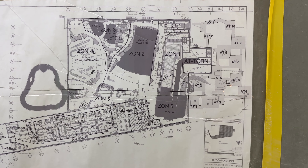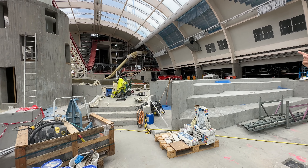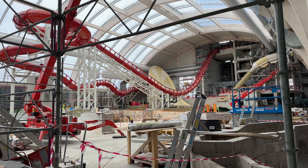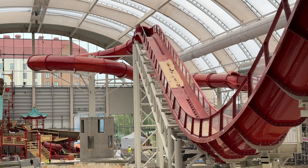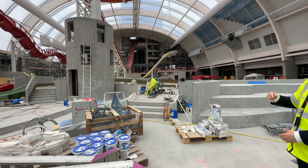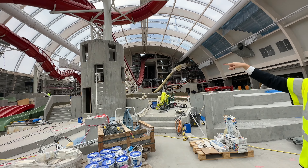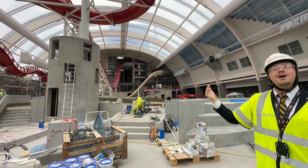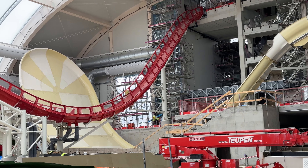We also have space to expand with more slides in the future, though that will happen in a couple of years. For energy, the roof will be covered with solar panels — 2,000 square meters of solar energy — and the rest comes from greenhouse efficiency. Sustainability is really important for us at this park, so we try to do as much as we can. We'll have five locker rooms.